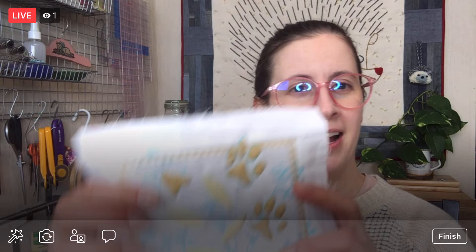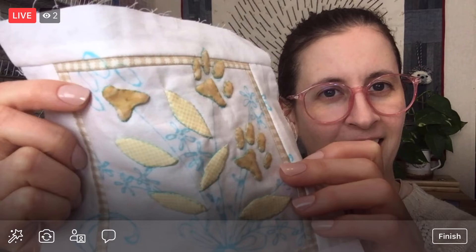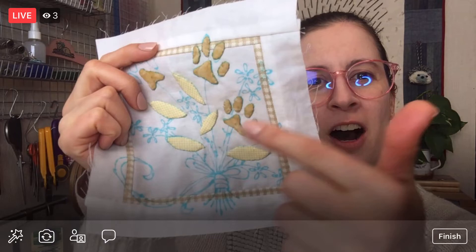Tonight we're continuing on the Splendid Sampler 2. We are needle turn appliqueing all of these tiny little toes on these paw flowers. All this blue will be embroidered once we're done with the applique. But we are doing the tiniest of appliques, so we're going to continue that tonight and see how far we get.